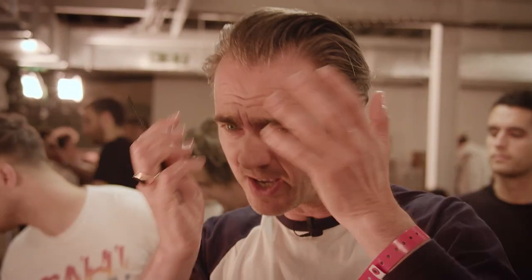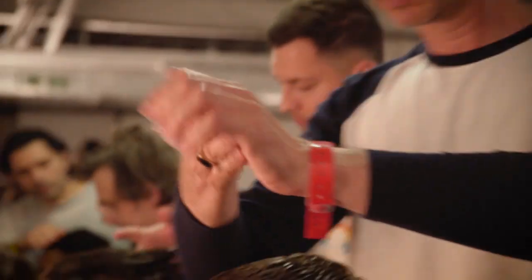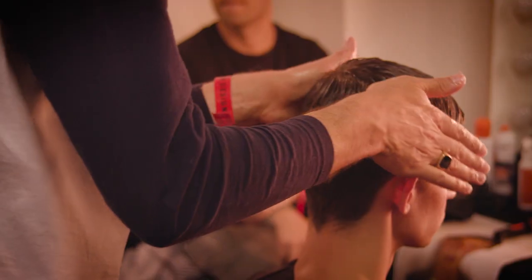We wanted our guy to look like he was on holiday. He's got a little bit sunburnt, he's come out of the shower, he's just put a little bit of jelly in his hair, made it look cool and off he goes. The gum is really amazing for this look — loads at the root, loads all through the hair, then tons of gloss on top, that stops it drying out too much.